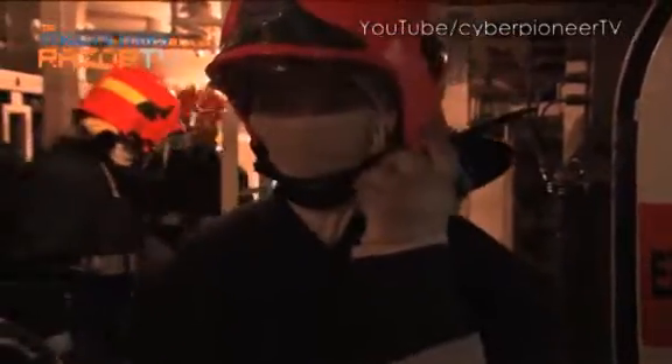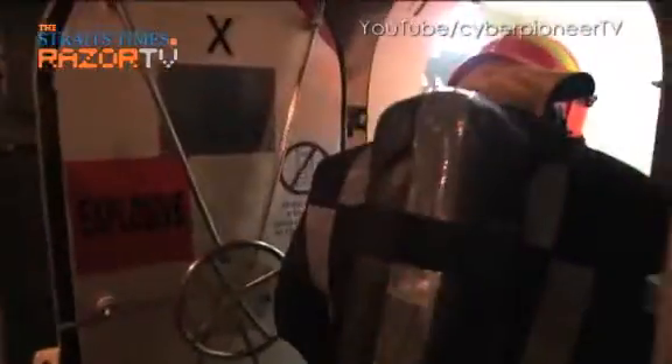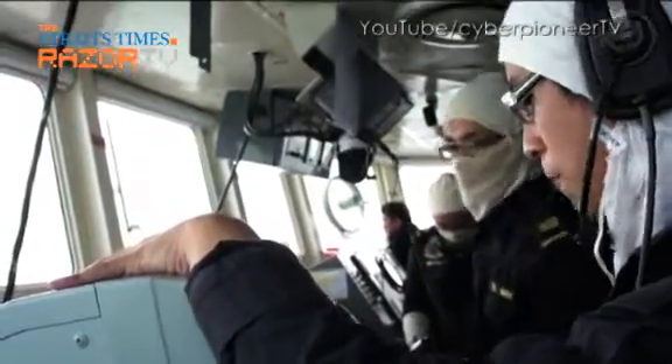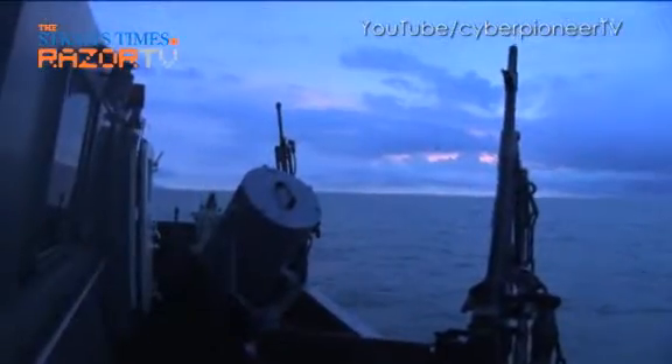While all these drills are taking place, the crew is ever vigilant, keeping watch around the Singapore Straits. To find out more about what Indy is up to at night, stay tuned to Cyberpilot TV next week.